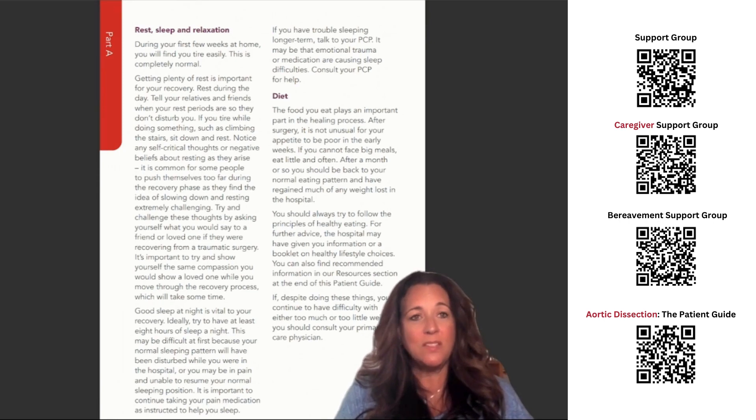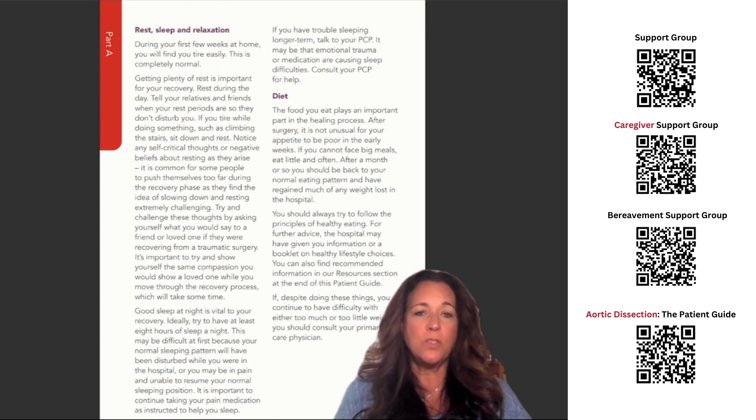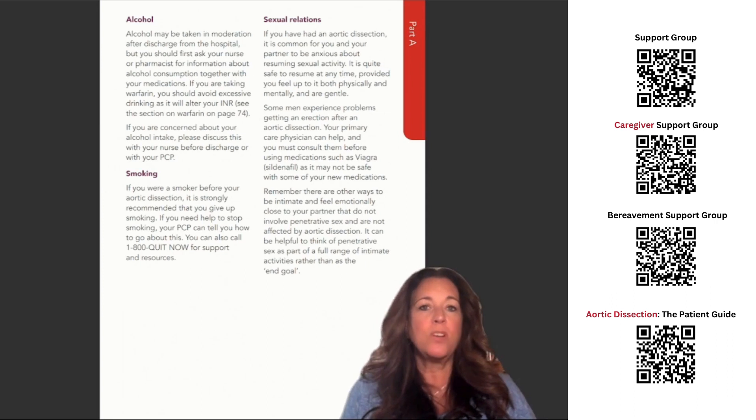If, despite doing these things, you continue to have difficulty with either too much or too little weight, you should consult your primary care physician. Alcohol may be taken in moderation after discharge from the hospital, but you should first ask your nurse or pharmacist for information about alcohol consumption together with your medications. If you are taking warfarin, you should avoid excessive drinking as it will alter your INR — see the section on warfarin on page 74. If you are concerned about your alcohol intake, please discuss this with your nurse before discharge or with your PCP.